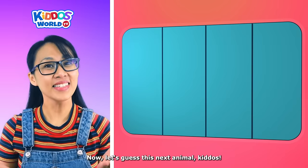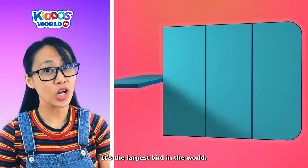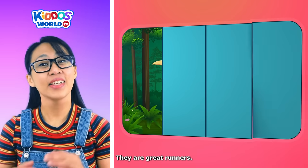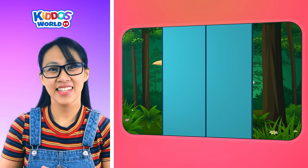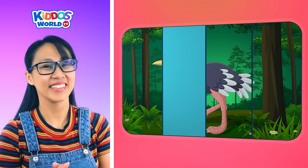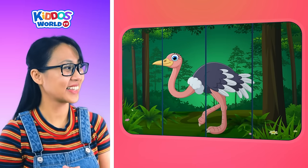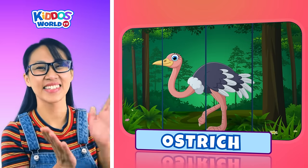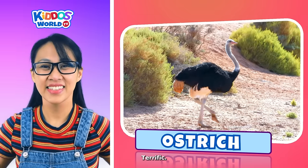Now let's guess this next animal, kiddos! It's the largest bird in the world. They are great runners. They can't fly. They have long necks and legs. It's an ostrich! Way to go, kiddos! Let's go to the next one.